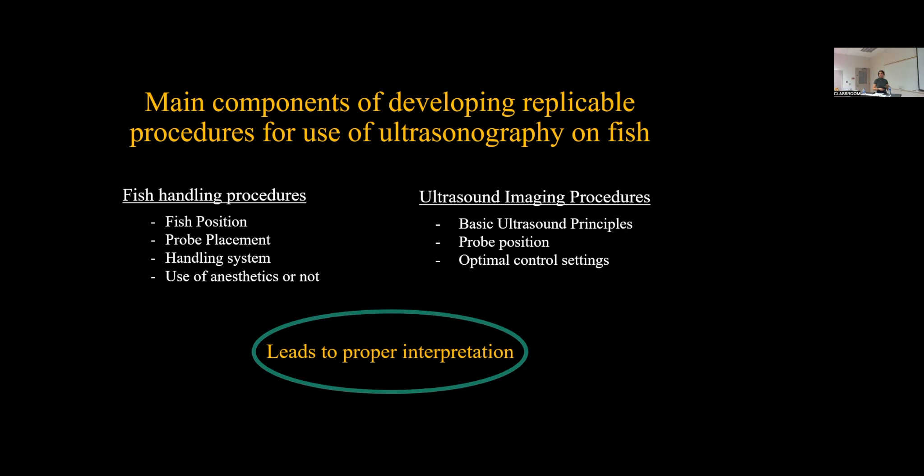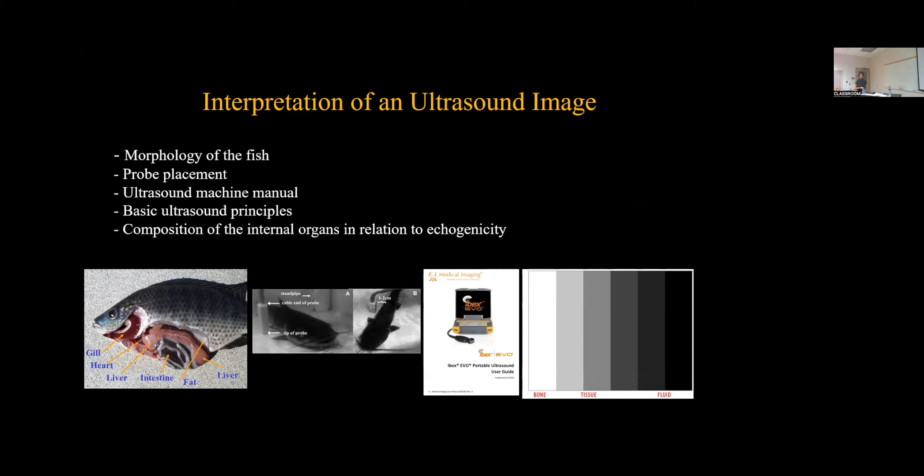Interpretation of an ultrasound image consists of knowing your fish — the internal anatomy, the external morphology — and understanding the probe placement with adjacent internal anatomy. The third factor is the ultrasound machine manual, which is the heart of everything. It will guide you to understanding the machine better, understanding what appears on the interface, and then understanding basic ultrasound principles in relationship with tissue composition, which generates the relation to echogenicity.